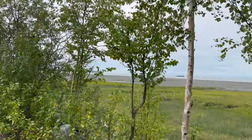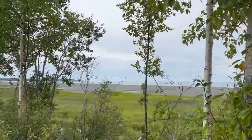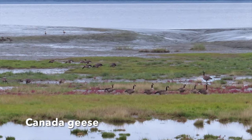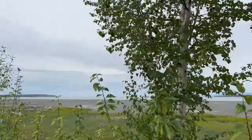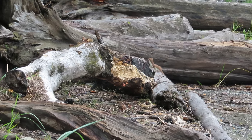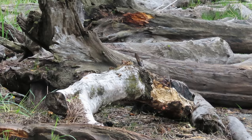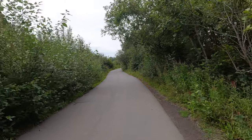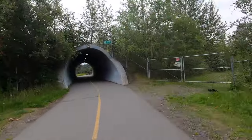I'm at 0.14 miles looking out over these coastal mudflats. There's a bunch of geese out there. Half mile in, and we're at our second tunnel.